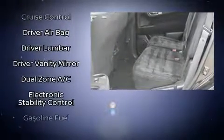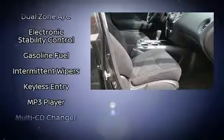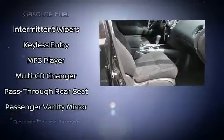Nissan ensures the safety and security of its passengers with equipment such as brake assist, a security system, and four-wheel disc brakes with ABS. Various mechanical systems are monitored by electronic stability control, keeping you on your intended path.